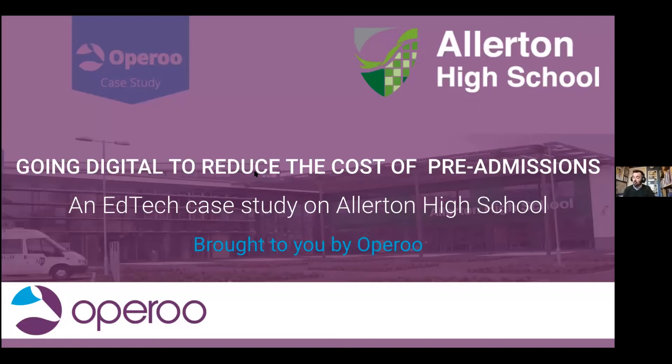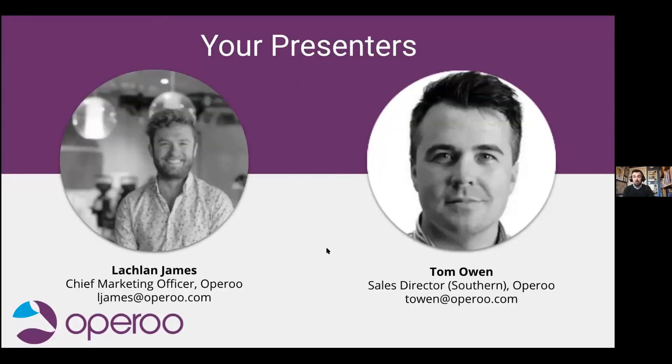Hello everyone, and welcome to Going Digital to Reduce the Cost of Pre-Admissions. This is an EdTech case study on Allerton High School. Today we're going to be analysing the pre-admissions challenges Allerton High School faced, the solutions they found, and the stunning results they've been able to achieve. My name is Tom Owen, I'm one of the team looking after Oparoo in the UK, and I'm joined from sunny Melbourne by Lachlan James, Oparoo's head of marketing. Good morning, or should I say good evening, Lachlan?